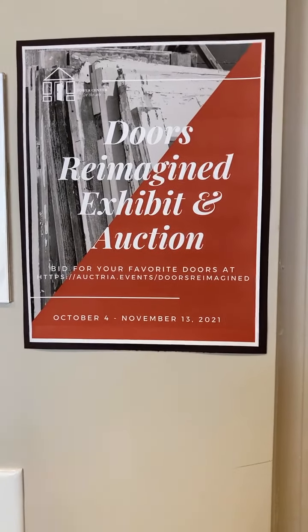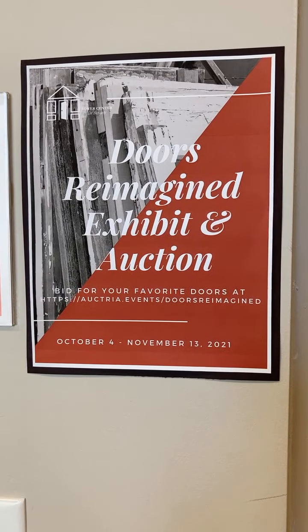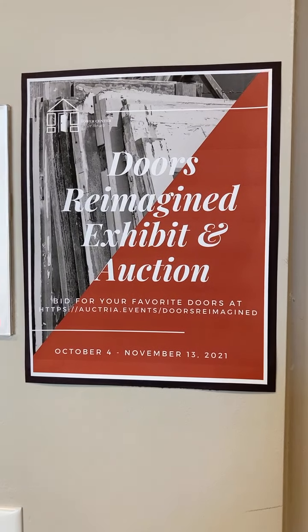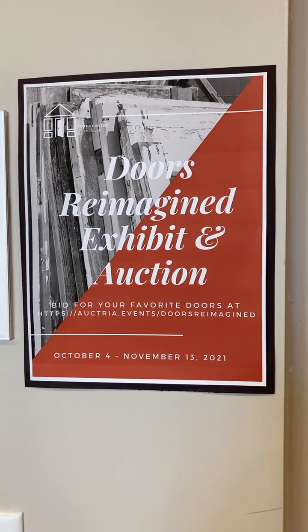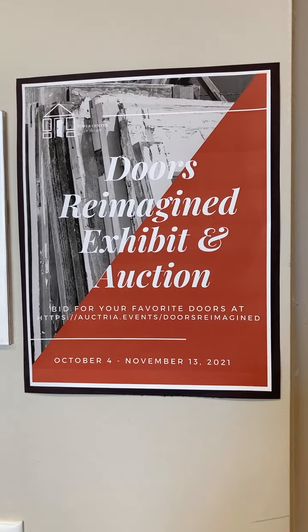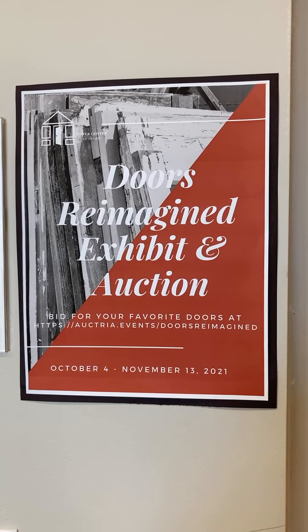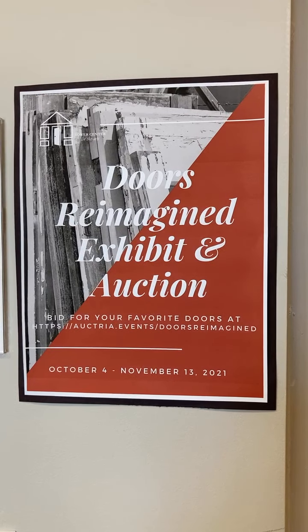Good morning everyone and welcome to the Bauer Center for the Arts. This is Susan Martin, the Executive Director, and I just wanted to jump on here live because we are wrapping up our Doors Reimagined Exhibit and online auction, which is a fundraiser for the Bauer Center. We are so excited because we were able to have local artists and community members to reimagine Doors for us.